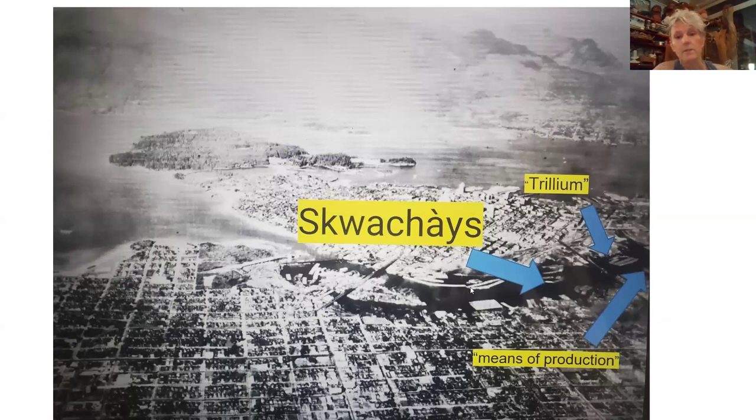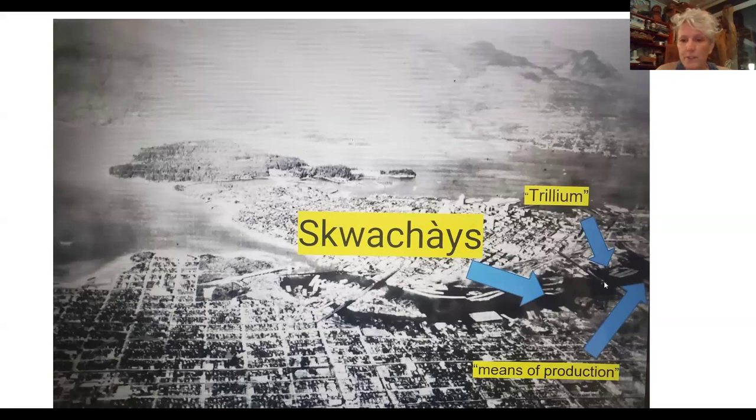Means of Production is on that steep hill that comes up from the intertidal zone — that is Squichace. The two sites are very, very different. It's hard to believe looking at this photo, but there is about 27 meters of incline as we head up from Trillium to the Means of Production site.